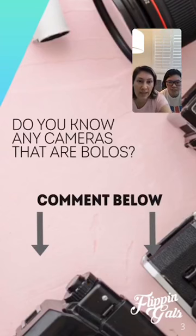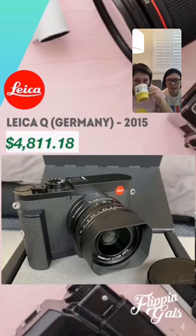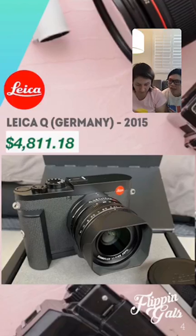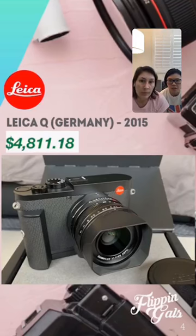Number one is the Leica Q. The Leica camera brand is a really fantastic brand — it really holds its value. The picture shown here is from 2015, and we found one that sold on eBay for four thousand eight hundred eleven dollars. Leica is a very famous brand from Germany. We've gotten one so far in our reselling history, from an estate sale. Keep in mind these cameras won't sell cheap — we bought ours for a hundred dollars, but you can make a lot more.